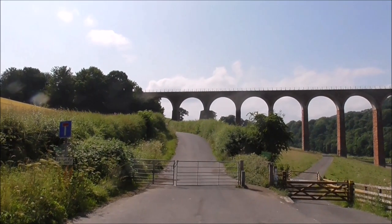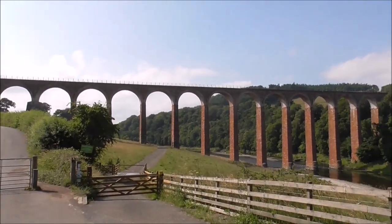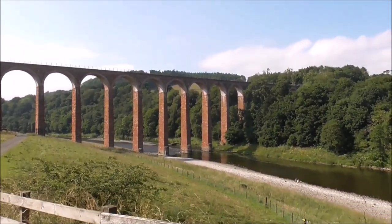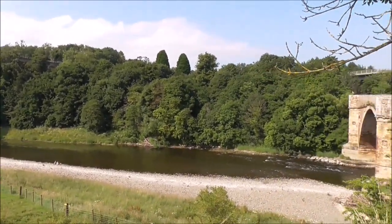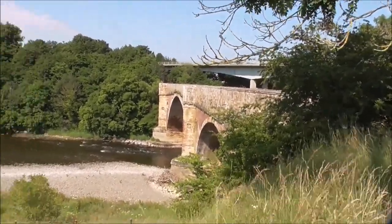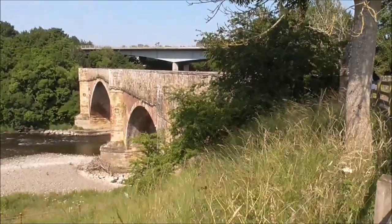And this is what we've got — a massive big viaduct over the Leder. Oh, there's another bridge here. Look at this bridge. Wow, I love it — it's lovely. That's pretty, pretty class.